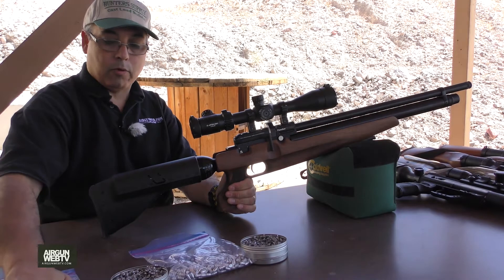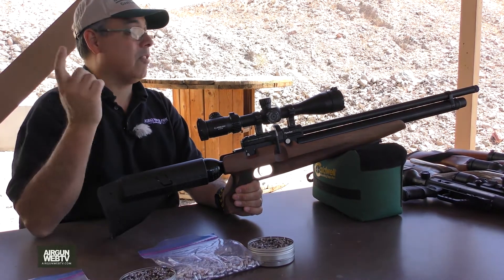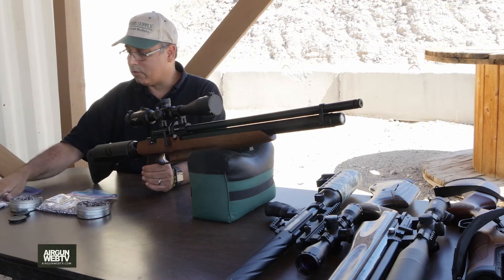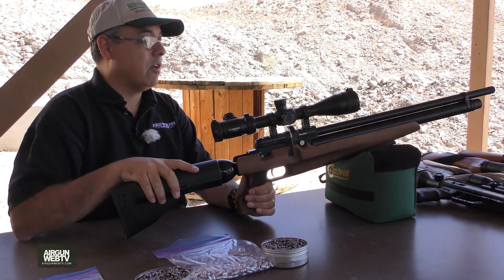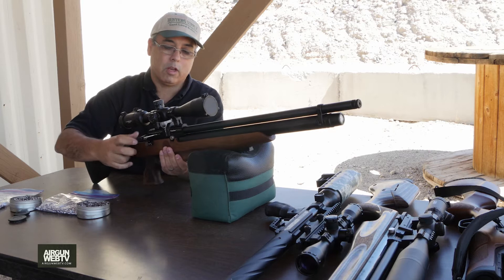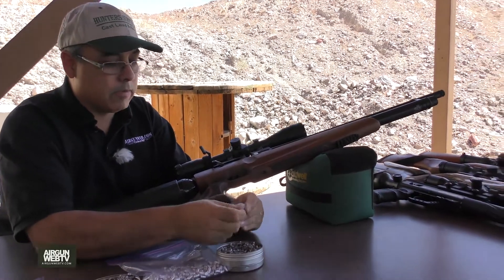We've got some cool new ammo we're testing, from Hunter Supply. Here are our 25 cal bullets — out of the Sumatra we're getting almost 100 foot-pounds. And we've got these new 45 cal pellets, 150 grain — those are just smacking like crazy out of the Gamo TC. For the 22, I'll be running the 18.13 grain pellets.